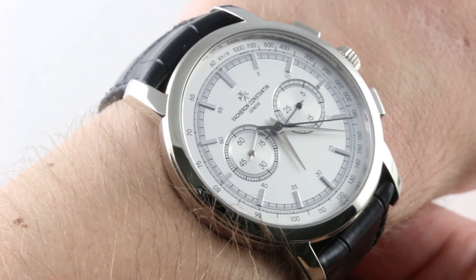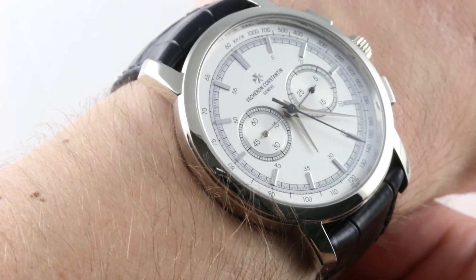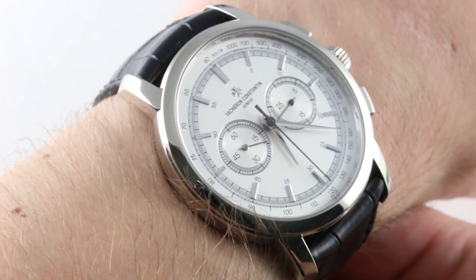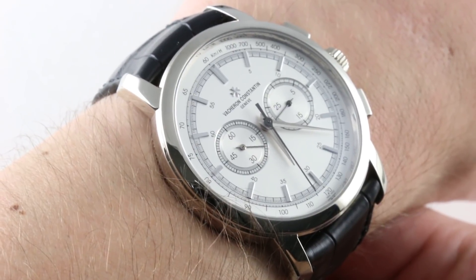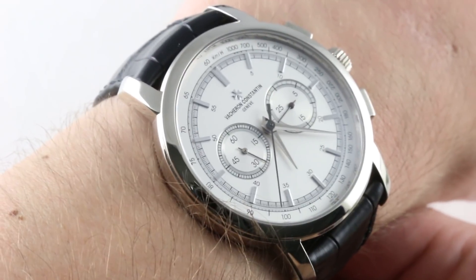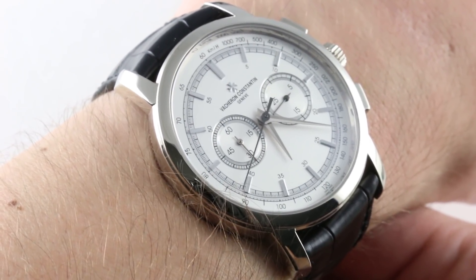Today we are discussing an all-time great: the Vacheron Constantin Patrimonie Traditionnelle Chronograph 49172 in 18-karat white gold. You might be a little bit confused — Patrimonie Traditionnelle, isn't that two separate model lines? Well, when this 49172 reference debuted in 2009, they were one.